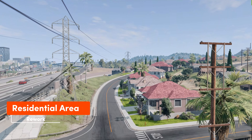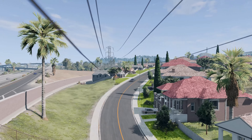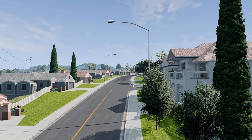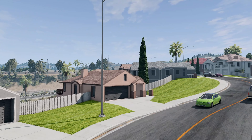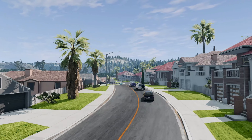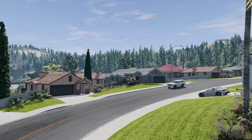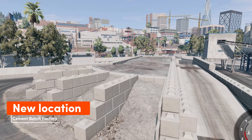Reworked the residential area near the movie studio. West Coast USA improvements include a new location — a cement batch factory.